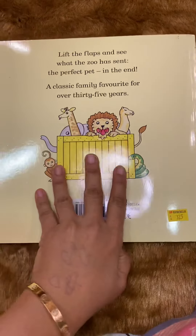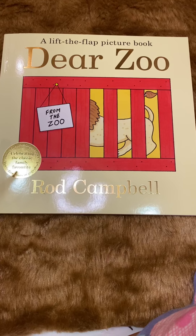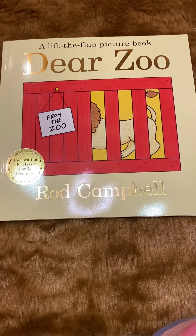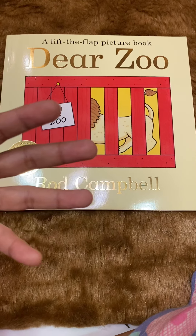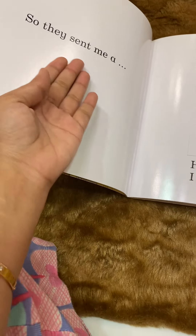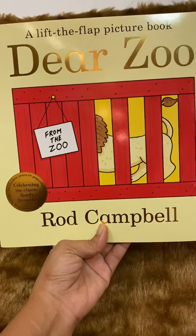I bought this at around 325 rupees from Amazon. As you've seen, it's very interactive, children learn animals and find it very entertaining. It's a must-buy from my side. If you're going to invest in a lift-the-flap picture book, definitely invest in 'Dear Zoo' — it's both a book and a toy, and you can enjoy it for years. Each page has only three to four simple sentences, so it's very easy to read.